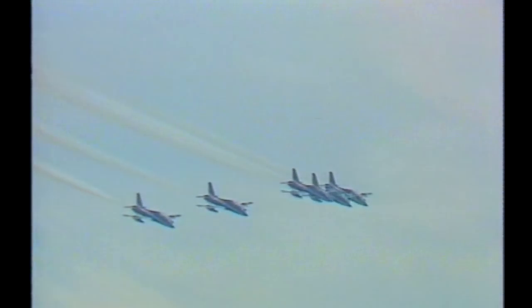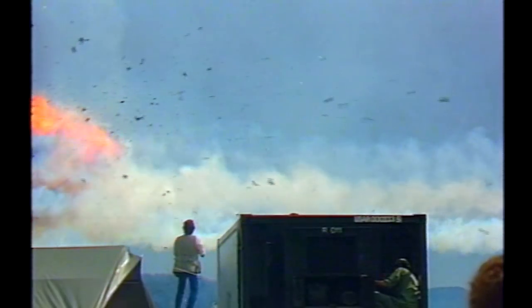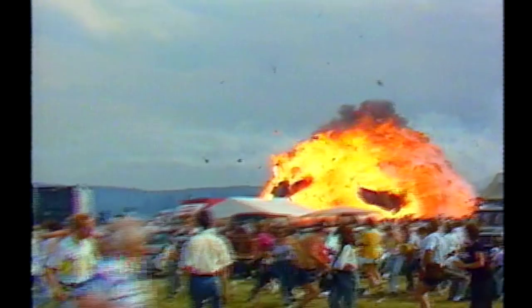In 1988, an Italian Air Force display team at an air show in Germany — three jets collide. It's the world's worst air show crash. Death toll: 70 people.